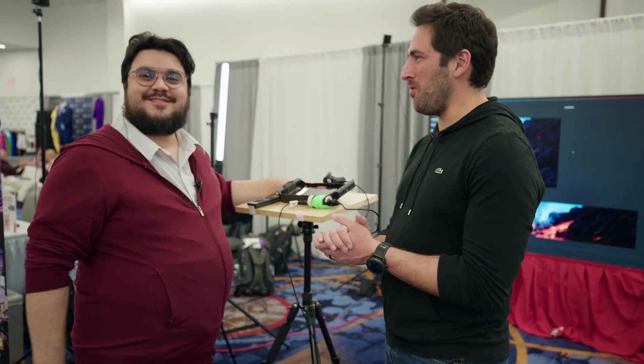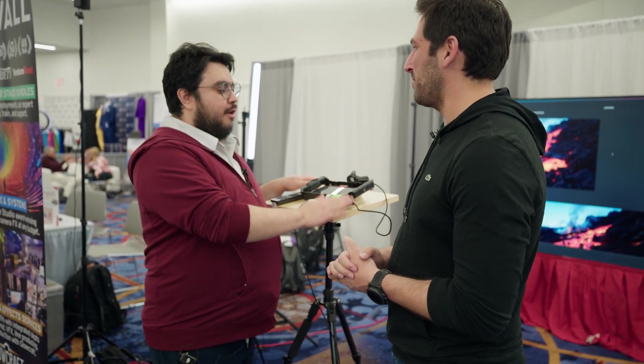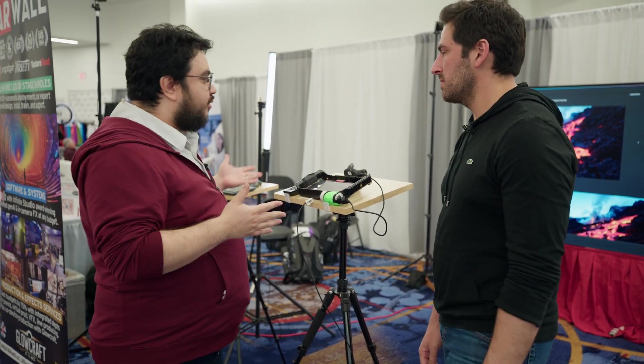We're back here with Rene at ARWall. Good to see you again, as always. So what do we got update-wise with ARWall? Here we are at NAB Show 2025. We're at B106, the BEA Exhibit Hall in West Hall. We're showing off basically a 10 by 10 foot XR stage — a mini XR stage.